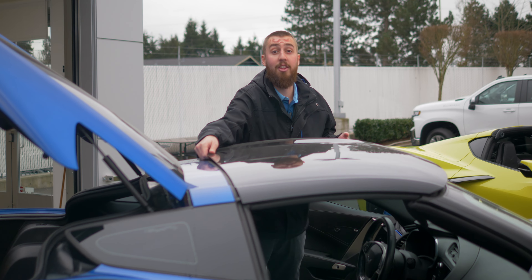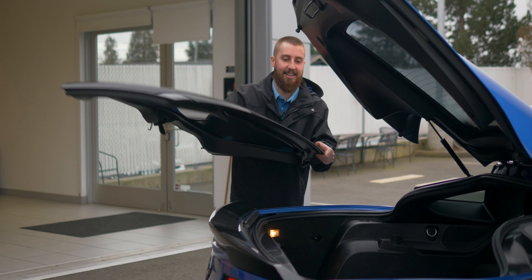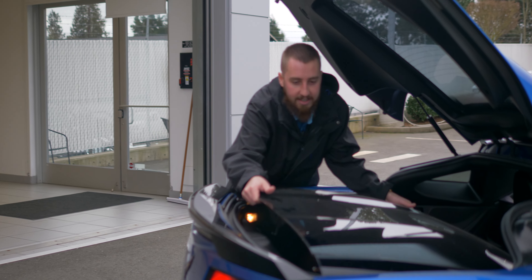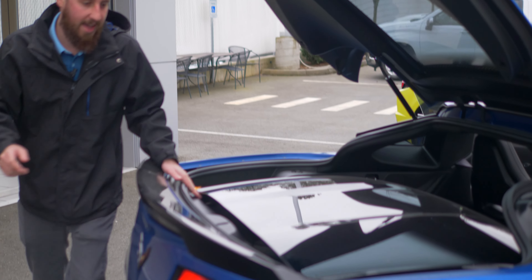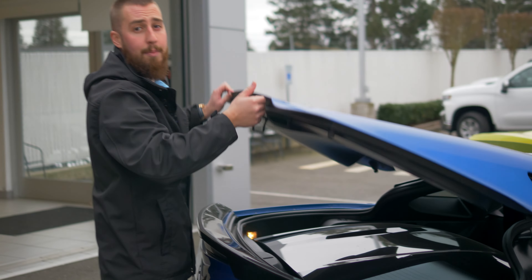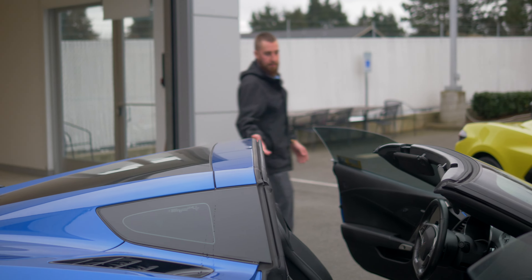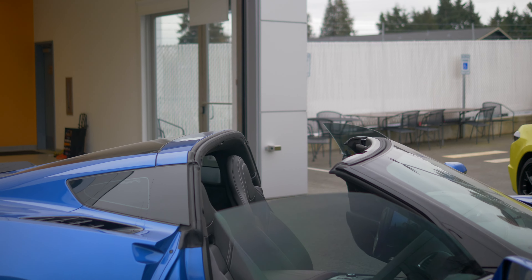It slides right in here and snaps in the back. Rule number one of owning a Corvette — don't ever slam the trunk. They're self-sealing, they just go like that. But you do have to say, this is the most beautiful old body style car you'll ever see.